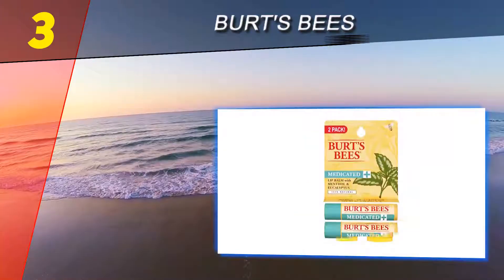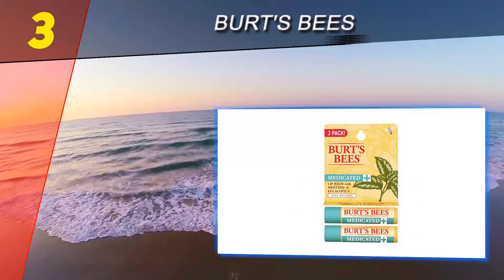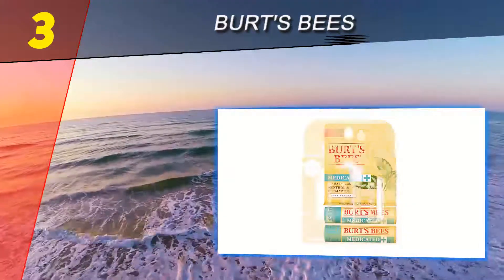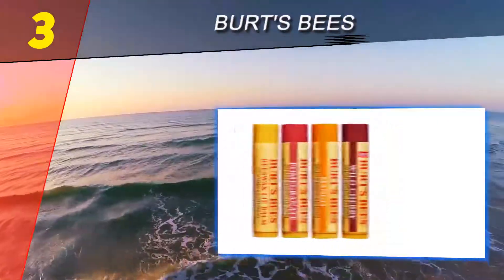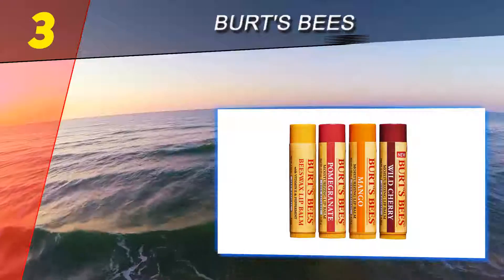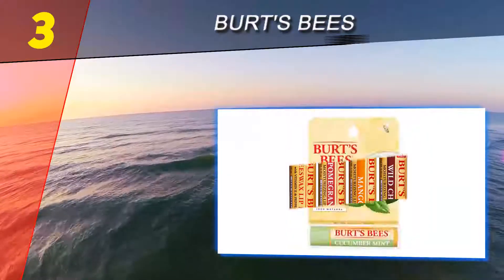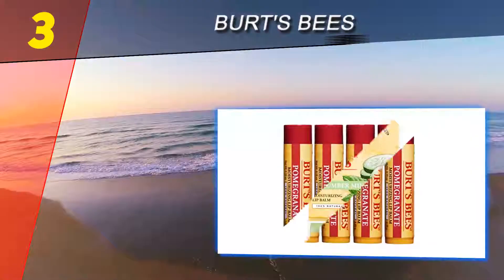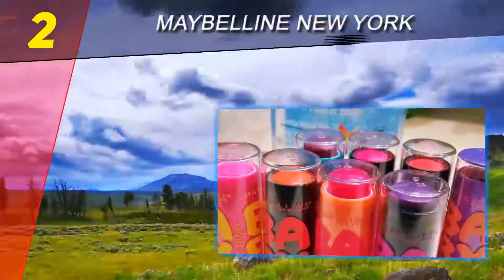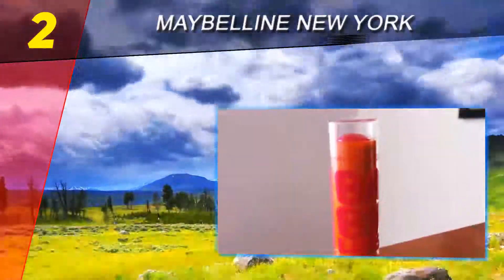Halfway through our list at number three is Burt's Bees — hands-down favorite beauty product. I keep one on my nightstand, one in the bathroom, one at my office desk, one in my purse, one in my travel bag, and I'm sure there are others stashed throughout my life. Great product if you live in dry climates.